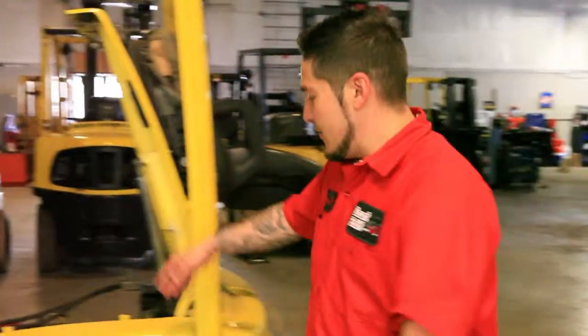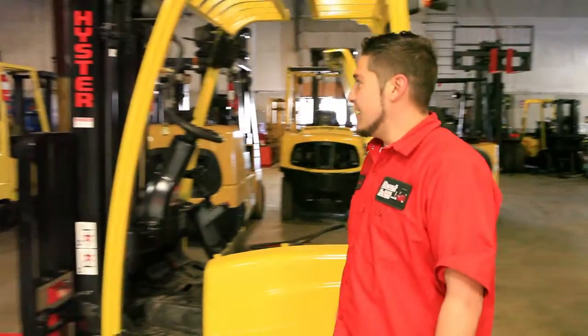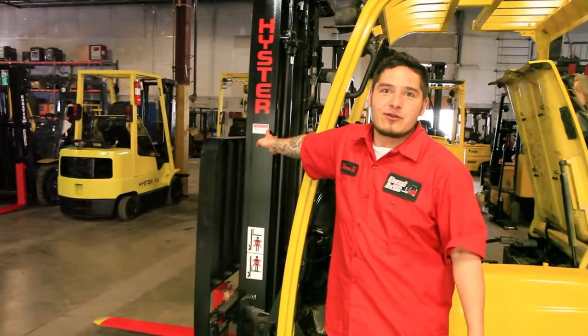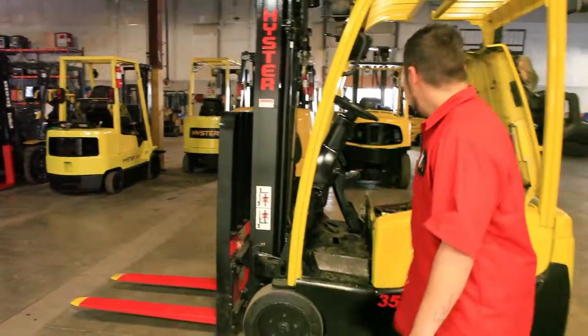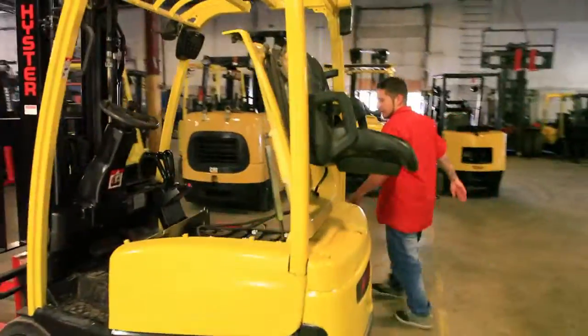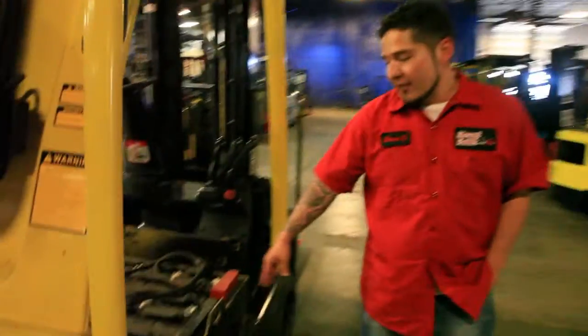Hey Victor Tedesco, this is your new 3.5 high steering electric. We got the service battery to show that it went through our full service in here. We got the safety painted forks for you. And over here we got the reconditioning sticker to show that it went through our full reconditioning of your battery ring here.